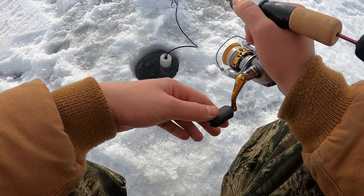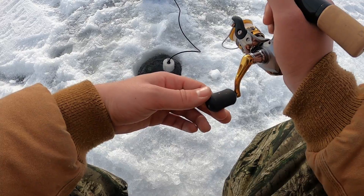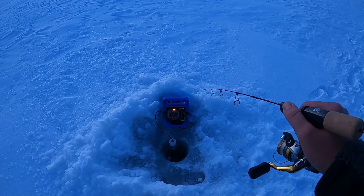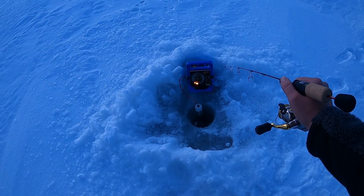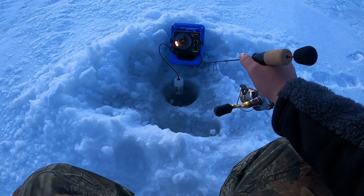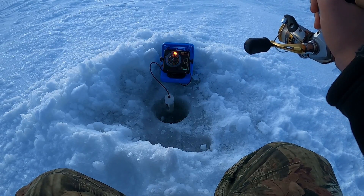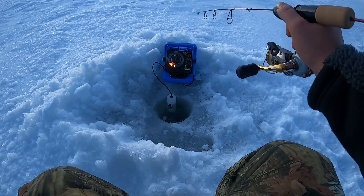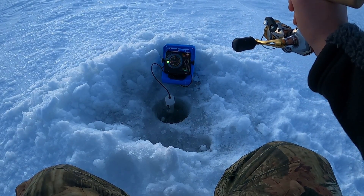We're right off the bottom — oh, it's coming up again. It's coming again... and then it went back down. I keep marking them but they're not hitting. It's a big mark but it's not trying to take it. It's really suspended so I don't know if it's a walleye or not. Looks like it's going after it but I can't get it.